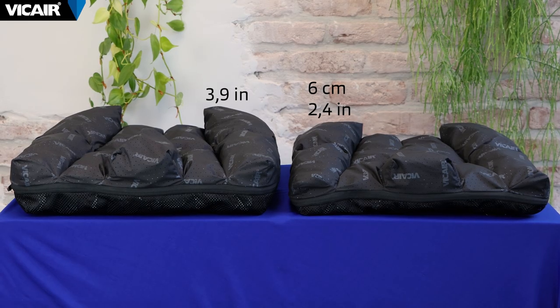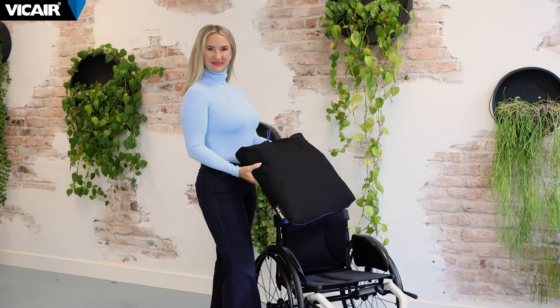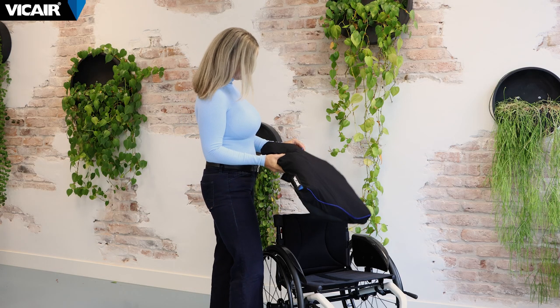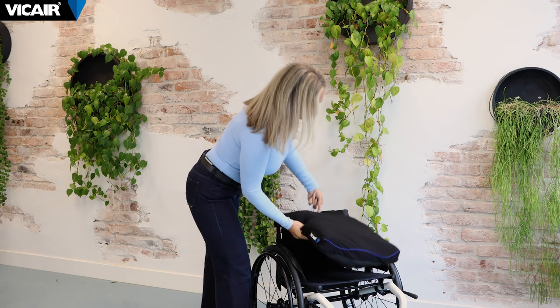A lower profile cushion may be preferred for users who prioritize the following. Lower profile cushions can make transfers easier and may be less cumbersome, allowing for better mobility. Lower profile cushions are often lighter, which can make a wheelchair easier to handle and transport.